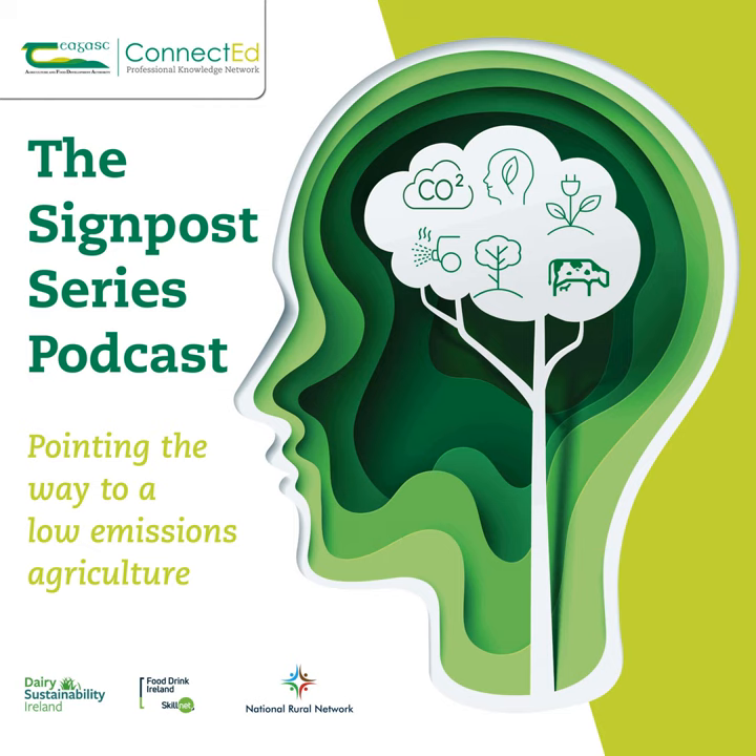Hello, my name is Mark Gibson, and you're listening to the podcast version of the Chagask Signpost Series, a weekly webinar that promotes and examines sustainability in Irish farming. Good morning, and you're very welcome to this morning's Signpost webinar. This morning, we're looking at nutrient management, and it's that time of year again when our thoughts go to the requirements that we have for managing nutrients on the farm.